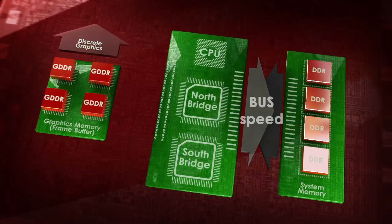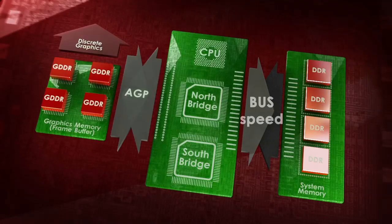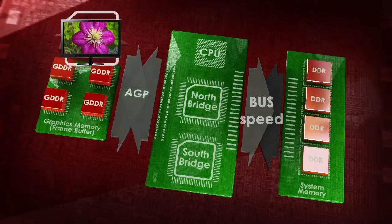At this time, GPUs were mostly good for displaying the image on the screen, but not much more. Because of its high power consumption and high performance, this architecture was mostly used in large desktops.